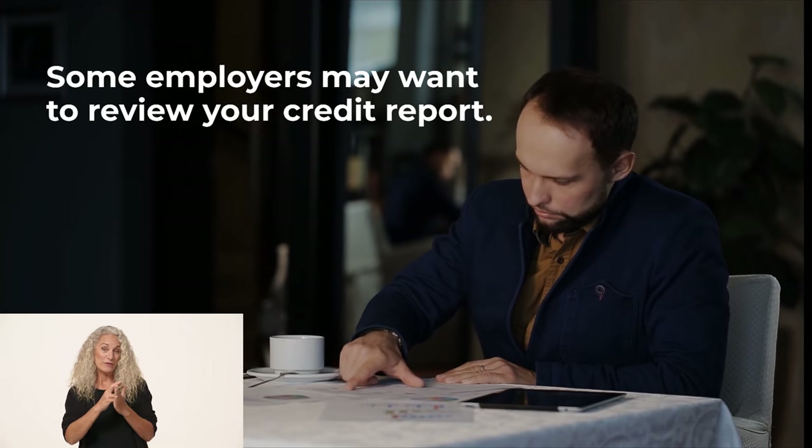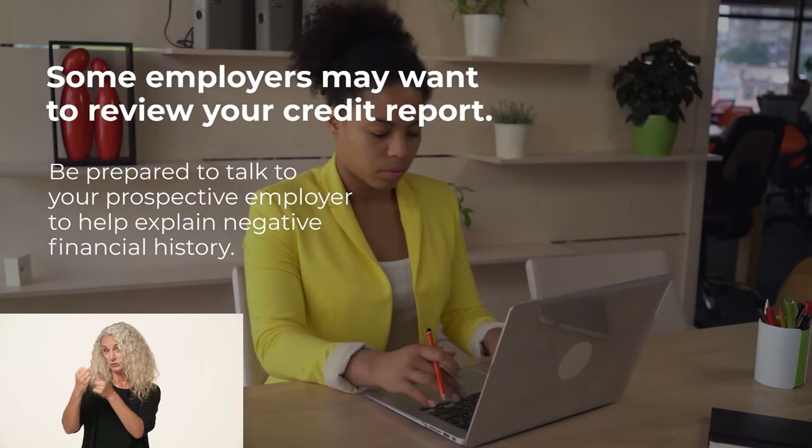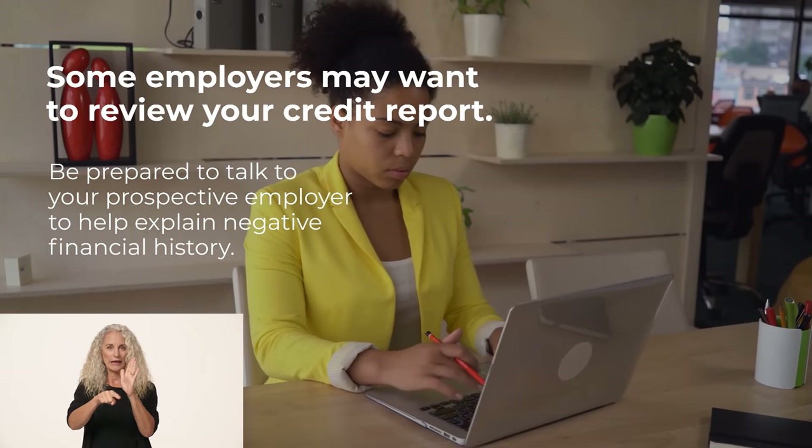Some prospective employers may want to review your credit report. You may want to be prepared to explain the circumstances concerning any negative financial history.